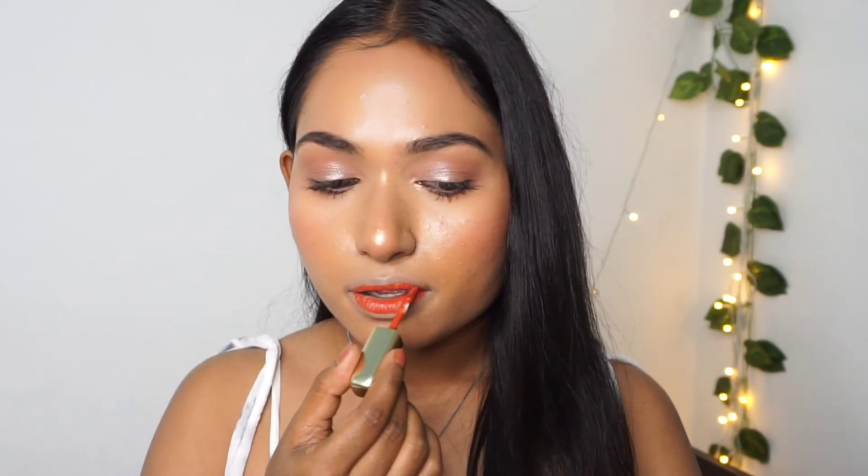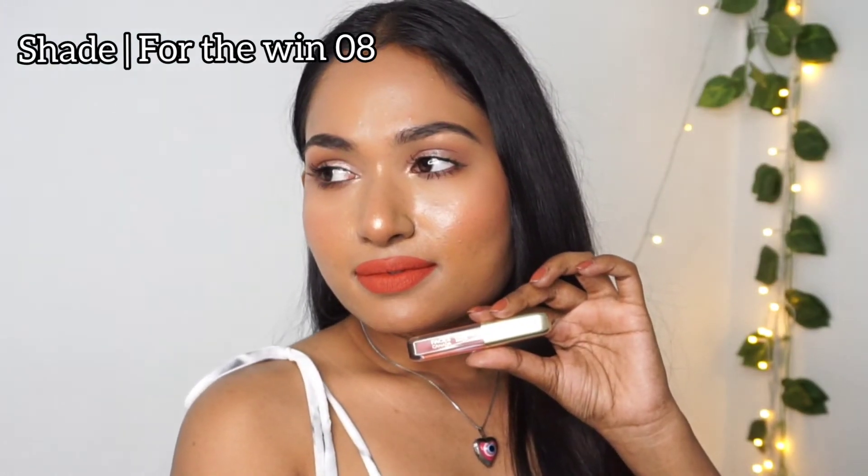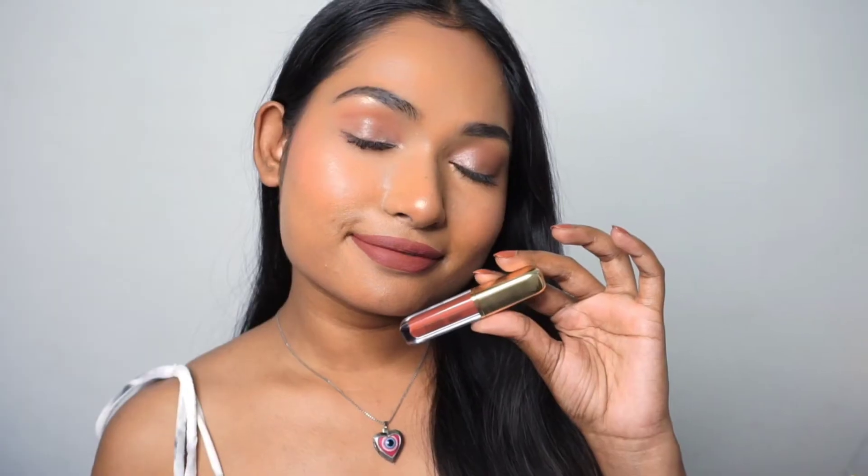Before applying any liquid lipstick, don't forget to conceal your lips — this is a must-have step for pigmented lips. These lipsticks are long lasting, transfer proof, hydrating, alcohol free, and claim a 10-hour long stay. You just need a proper makeup remover to remove it. It also doesn't give you that after-lipstick white stain, which is the best thing about it because it contains vitamin E and almond oil.